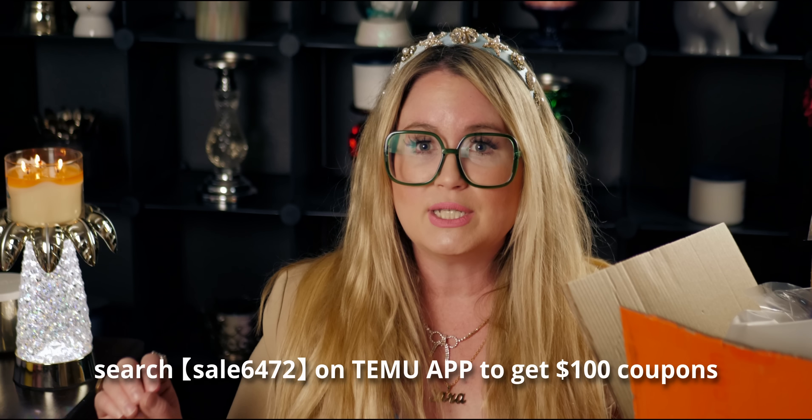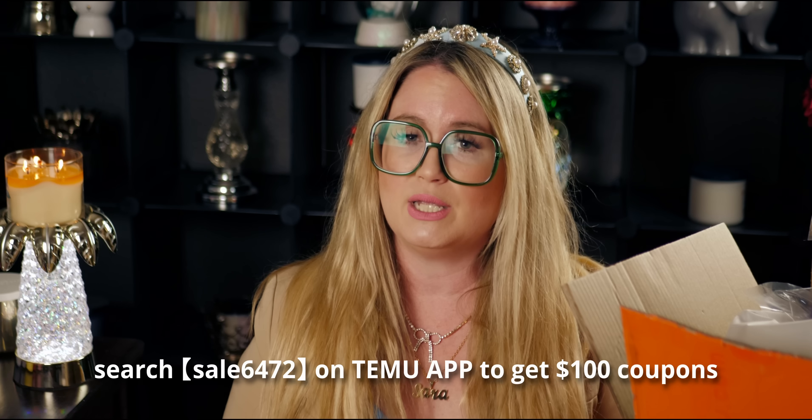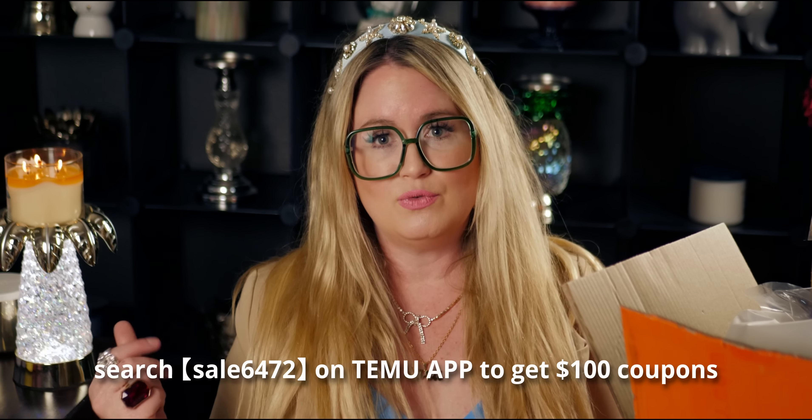I want to mention I have a coupon for you guys. The code is going to be SAIL6472, and I'm going to include that in the description box below. Also the link that will take you right over to T-Moo — you can use that link, download the app, use that code SAIL6472. It can save you coupons worth up to $100.